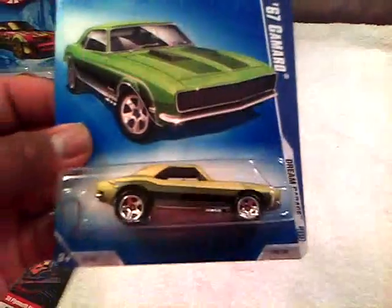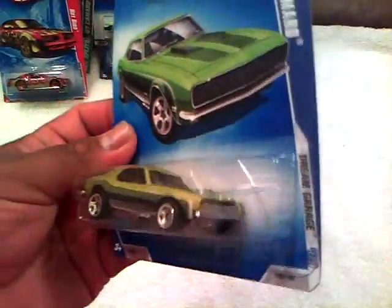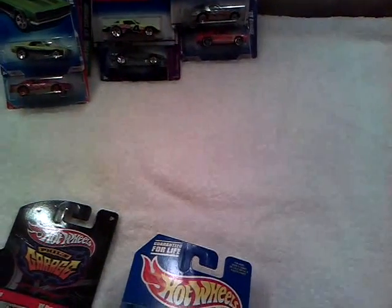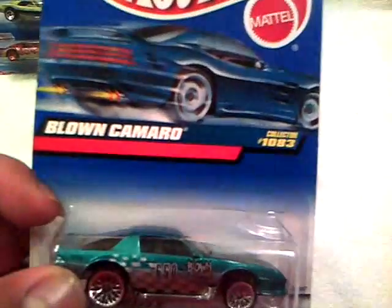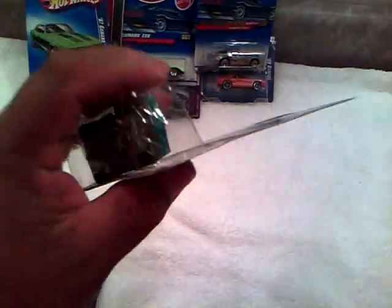And a '67 Camaro - I have two of these now and I think I have a third one coming from Singapore from one of my friends. I'm definitely opening up one of them, maybe for Race Grooves' 10-car opening challenge. Right here is the Blown Camaro, number 10, collector number 83. The blister is in bad shape, looks like it's been smashed or something, but no big deal - the car itself is in really good shape.